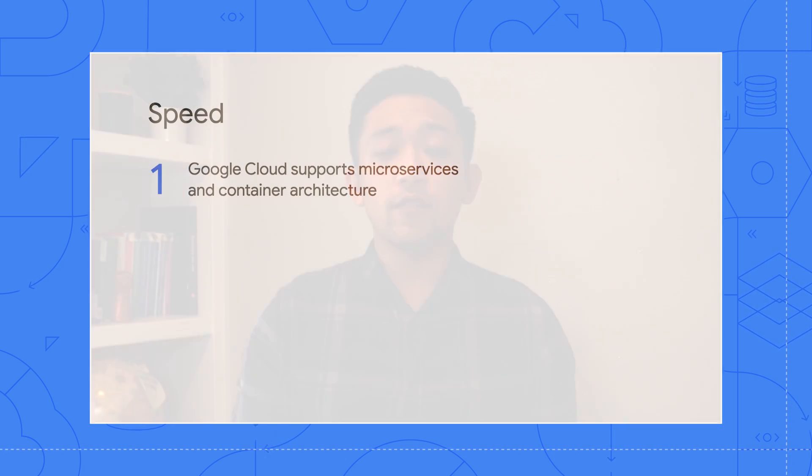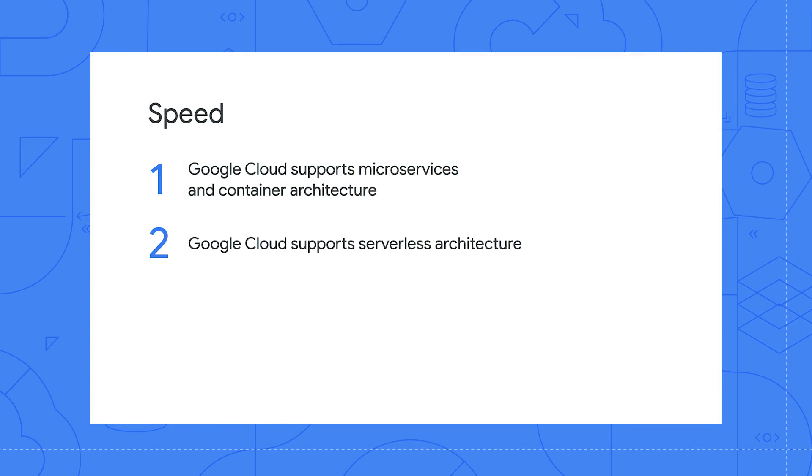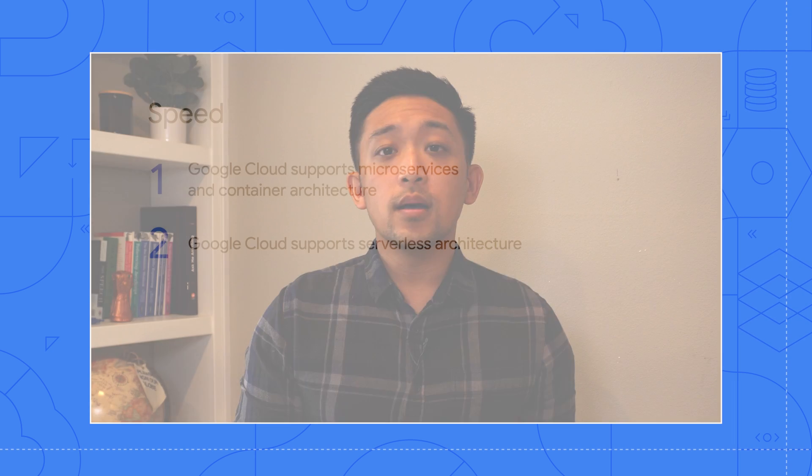Some startups tend to prefer more abstracted serverless architecture. Google Cloud does support serverless architecture. Startups need to move quickly and adjust to rapidly changing product requirements and user demand. Serverless architecture enables this at all levels. Google Cloud offers a variety of different serverless products, ranging from data management solutions to compute and more. Serverless can come in many different shapes and sizes and should be carefully selected based on your startup's specific requirements.